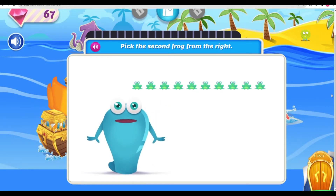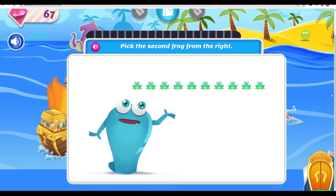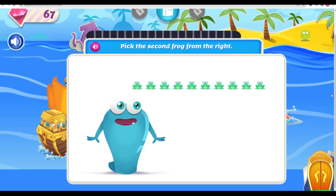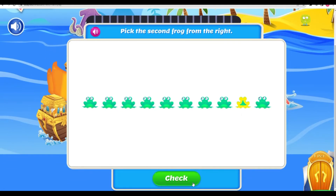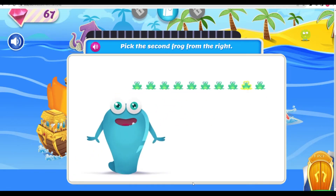Say hi to my pet frogs! Pick the second frog from the right! You found the second frog! Popping good job!